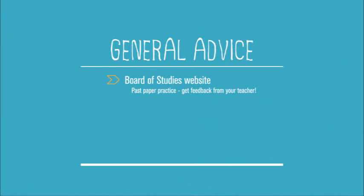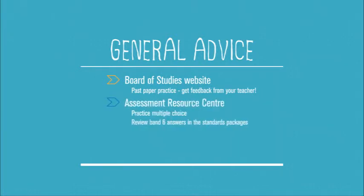On the Board of Studies website there's a link to the Assessment Resource Centre. This is a great area where you can practice multiple choice. It contains more than 10 years worth of past HSC papers for food technology and other subjects. You can go onto that site and elect to do multiple choice — perhaps 10, 20 or 30 at a time — and it will mark them for you, give you your results, and you will see that over time you will get better.